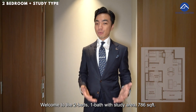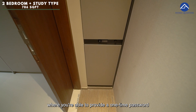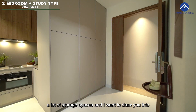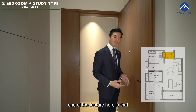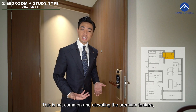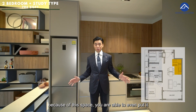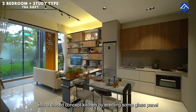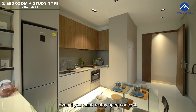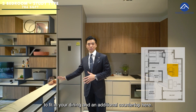Welcome to the two-bedroom, one-bath with study area — 786 square feet. Before you step into the house, you have a parcel drop area where you're able to provide a one-time password for postal services. As you come in, we have compressed marble on the flooring and a lot of storage spaces. One feature to draw your attention to is the rose gold digital lock — not common, and elevating the premium feel here at Park Suite. As you head into the open concept kitchen, you're able to convert it to a closed concept by erecting glass panels. Even if you stay open concept, there's sufficient space to put in your dining and an additional countertop, with room for a four-seater, six-seater, or even a round table.